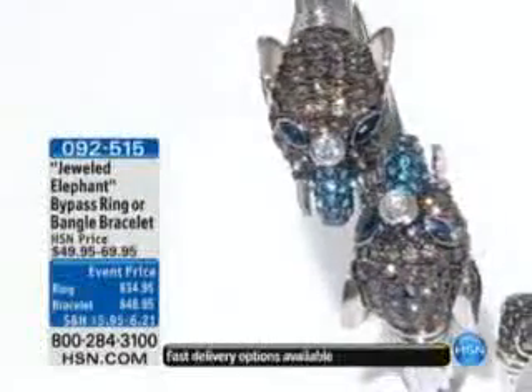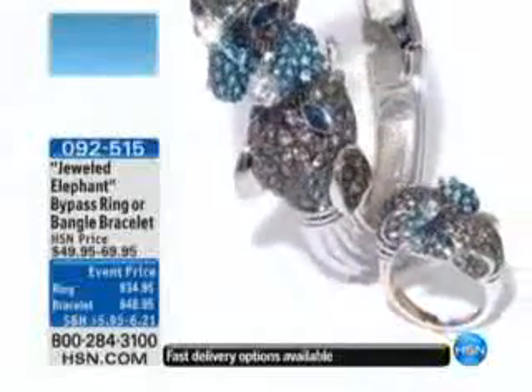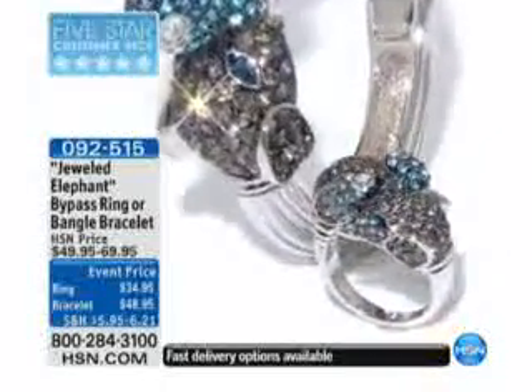Knew it, knew it. Okay, we're going to go ahead, we're going to get things started, and now we're going to talk about the Jeweled Elephant. This is 092515. He's already very popular.